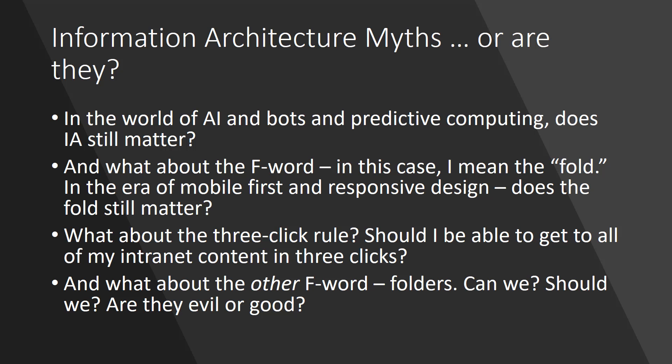So we're going to talk about how we can look at four important aspects of IA: navigation, page layout, metadata, and search.